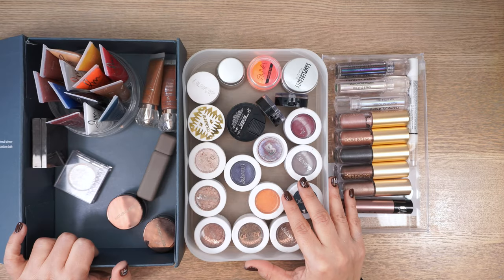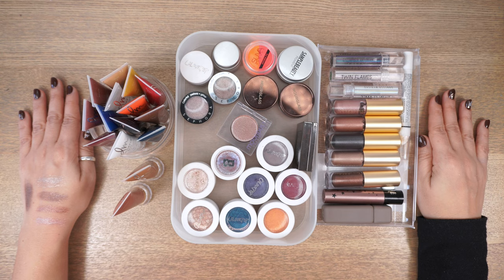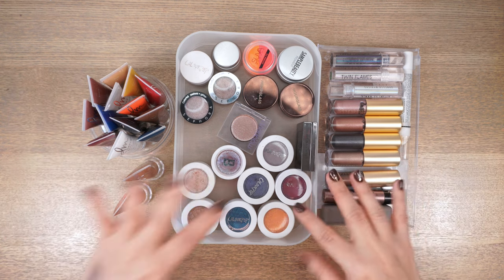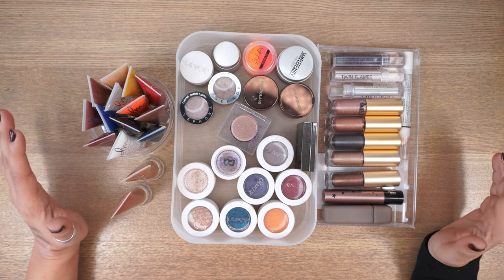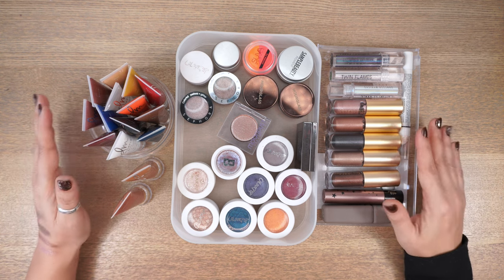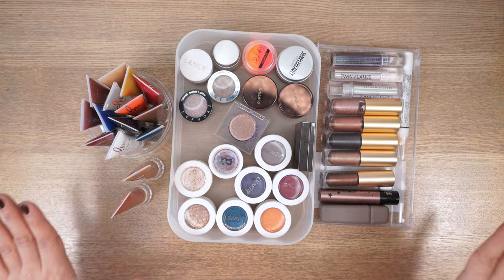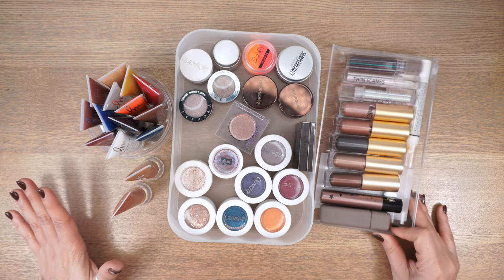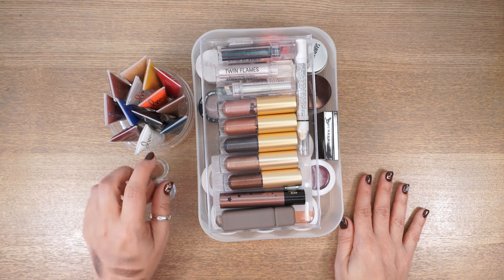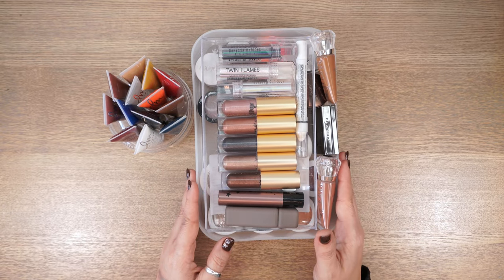Here they are — the chosen ones. These are the final cream and single pot eyeshadows I'm keeping. I'm super chuffed. I went through everything again to weed out as much redundancy as I could and I'm so happy with the final result — far more condensed than what I used to have.